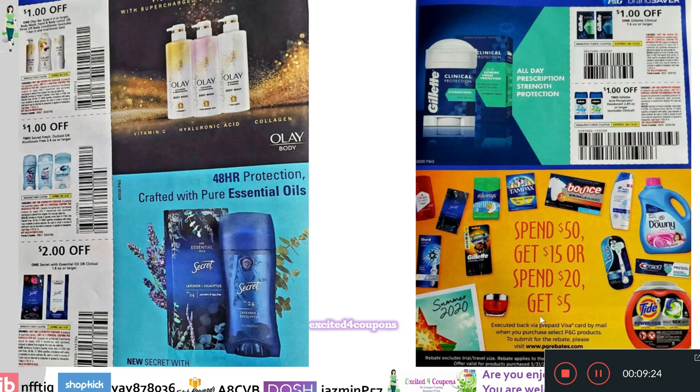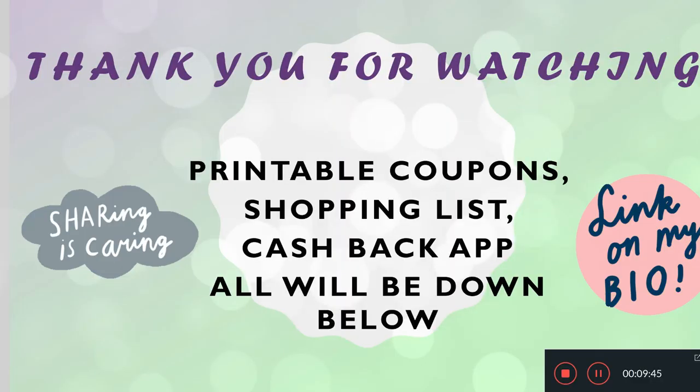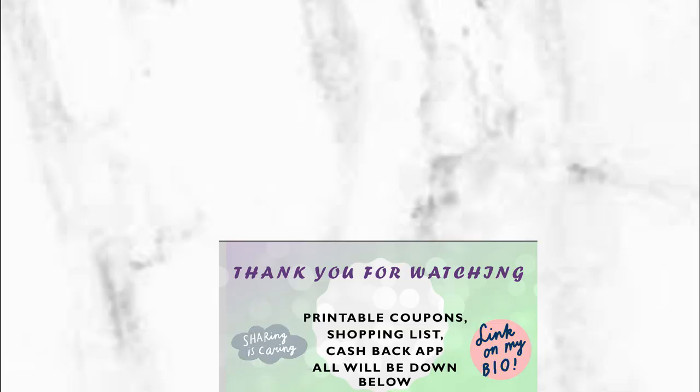It also keeps reminding you that once you spend $50 you get $15, or spend $20 and get $5. Once you get the P&G insert, it has a little form you can complete with all the details on how to submit your receipt to qualify for this program. I really like this because they do it almost every year. So guys, thank you for watching — we're getting three inserts this week, and this was the P&G one. Until the next video, bye!